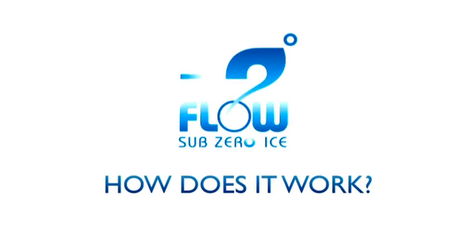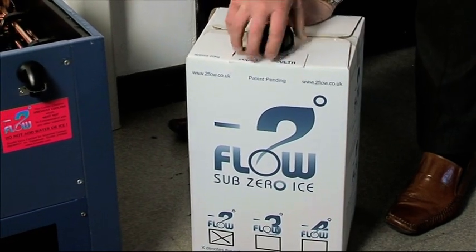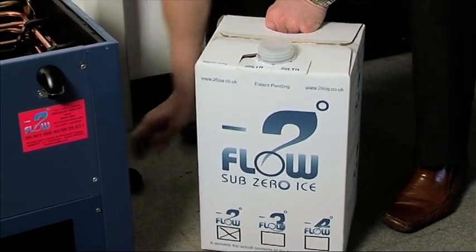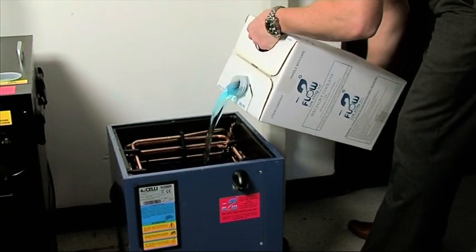So how does it work? Let's take a more detailed look by demonstrating the simple installation procedure. After removing the existing water or glycol solution, the bag-in-box Tuflo is opened and carefully poured into the cooler until it's just below the overflow.